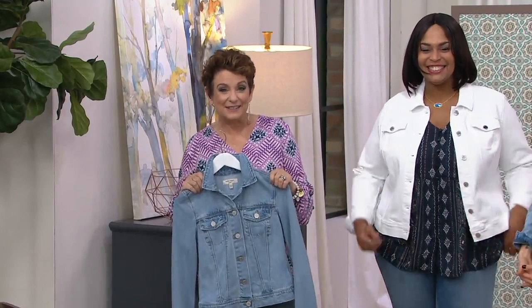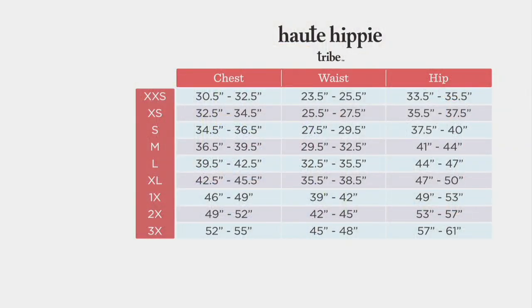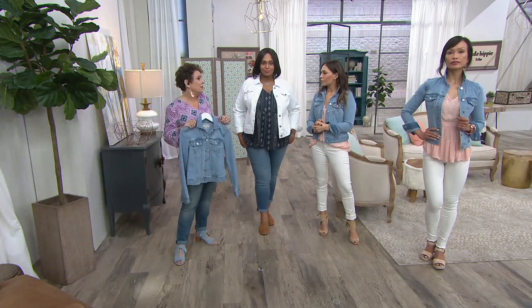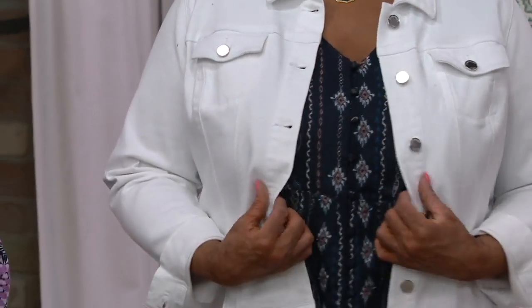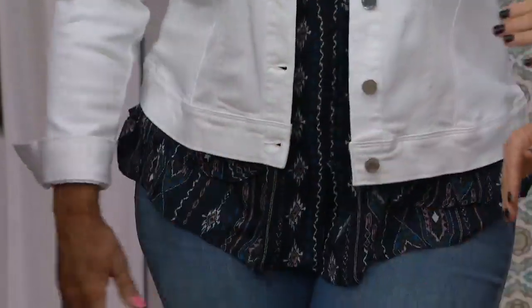Let's talk sizing again. The QVC size chart you normally know — this is going to be a little different with Haute Hippie Tribe, exclusive to QVC, only here. I would typically go at least one size up, if not two. If you want really that boyfriend relaxed feel, go two sizes up. If you want just your traditional jean jacket feel, go one size up. You're not going to button it — how many people do you see actually button their jean jacket? You want to be able to wear a shirt underneath and not feel like you can't move around.